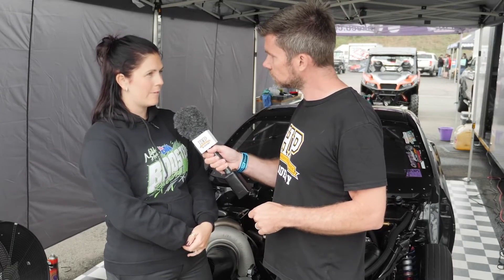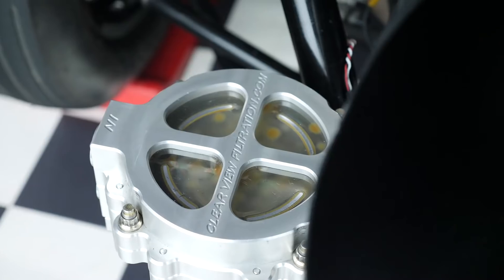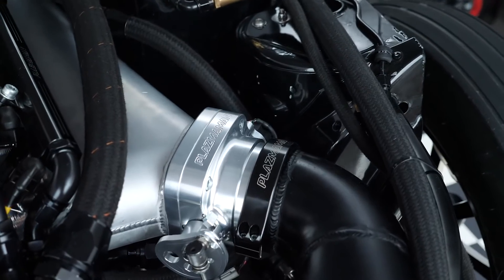Originally when we had the 4.5 litre we were able to buy a few off-the-shelf parts, but once we de-stroked it, it was custom crank, cams and all that sort of stuff. We've just had a few different combinations in there and found the sweet spot that we're really happy with now.